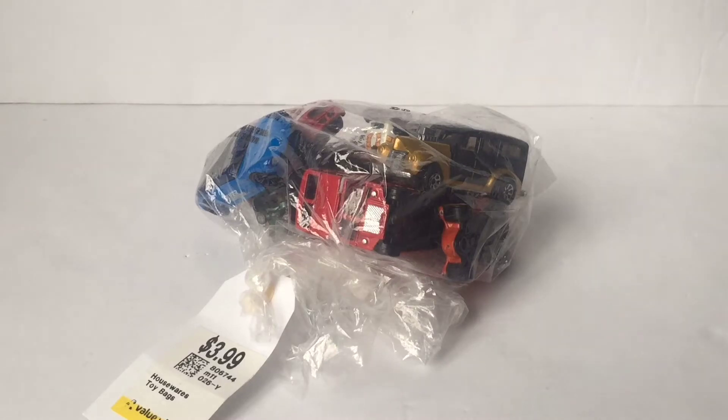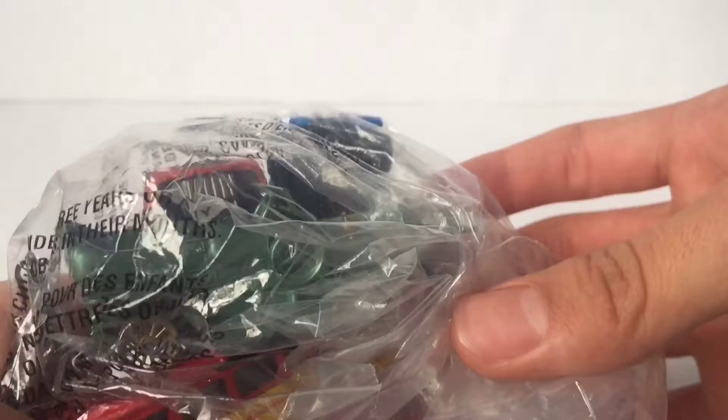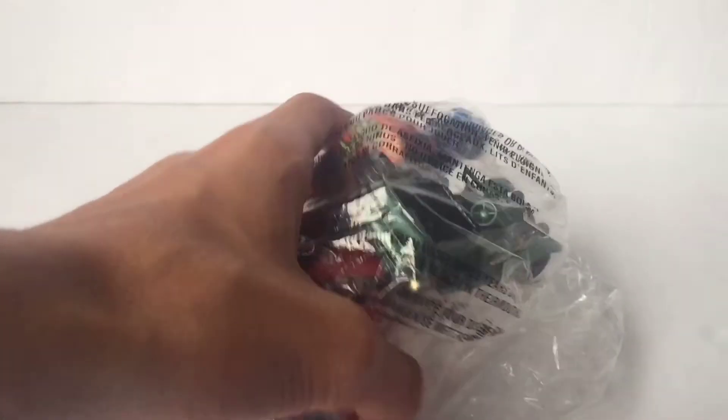Hey guys, DieCastDirect. Today we have this awesome $3.99 Value Village find, and the main reason that I picked this lot up was only because of this card — this Rolls Royce Ghost, I think. Look how vintage that looks. I'm gonna go ahead and crack this open and let's see.